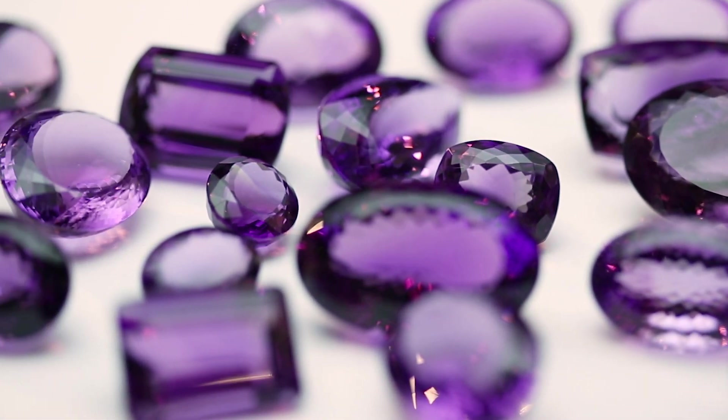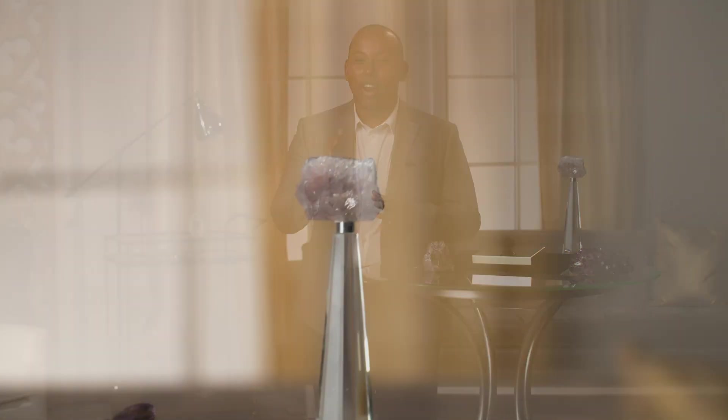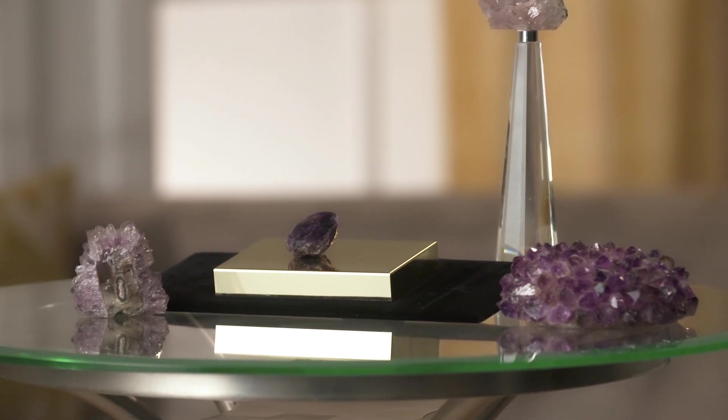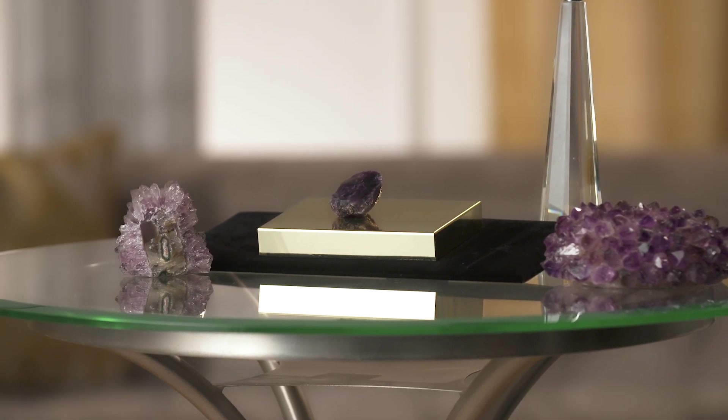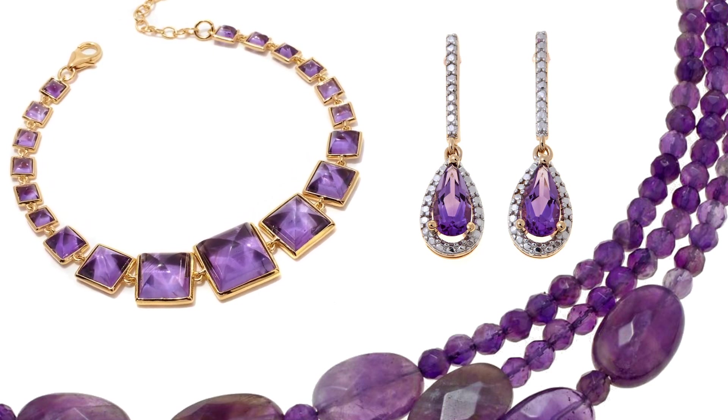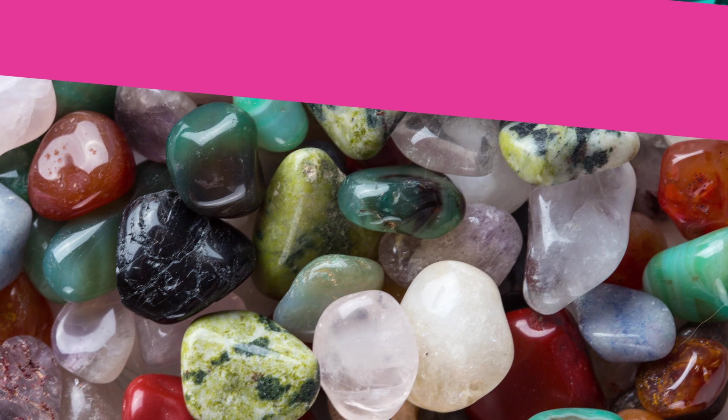When a lapidress or a gem cutter is faceting and cutting an amethyst gemstone, because it tends to be eye-clean, they're able to concentrate the color in such a way that it pervades the entirety of the gemstone. We also get an equal amount of brilliance as well as that illustrious purple hue that everyone falls in love with.